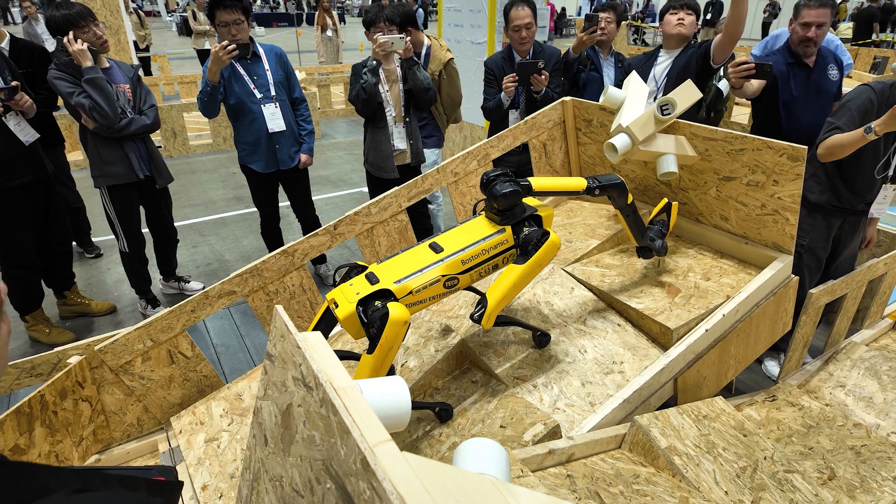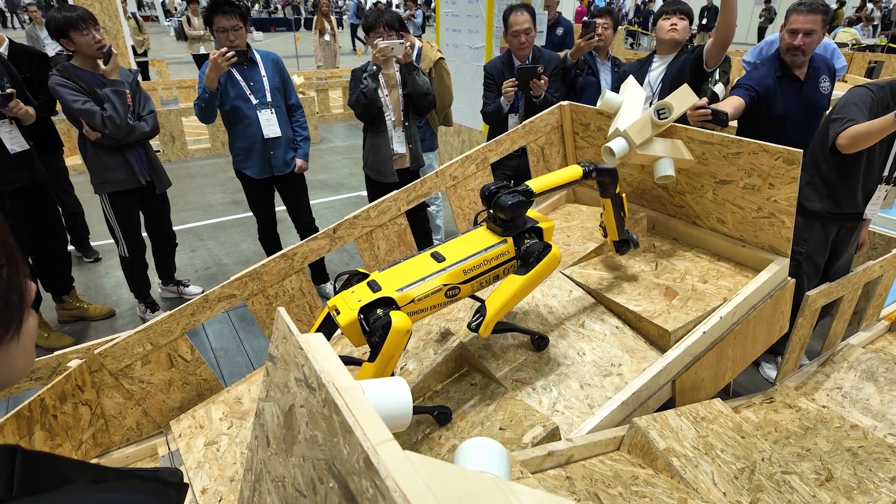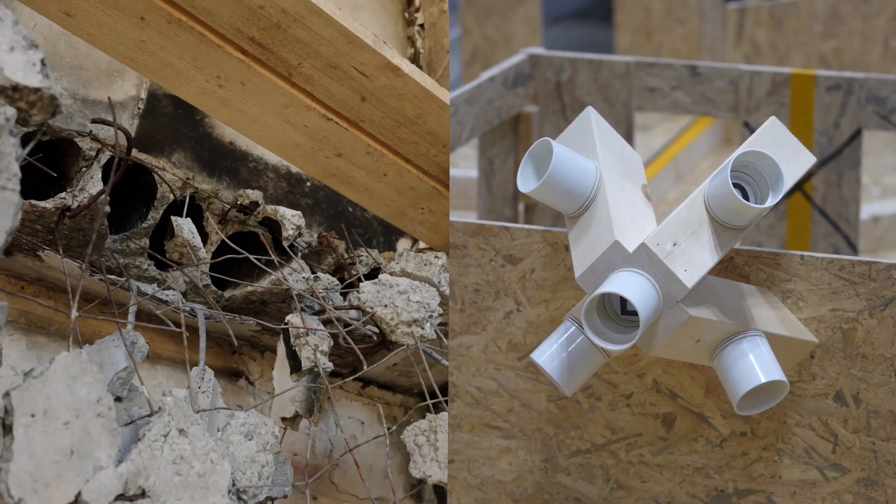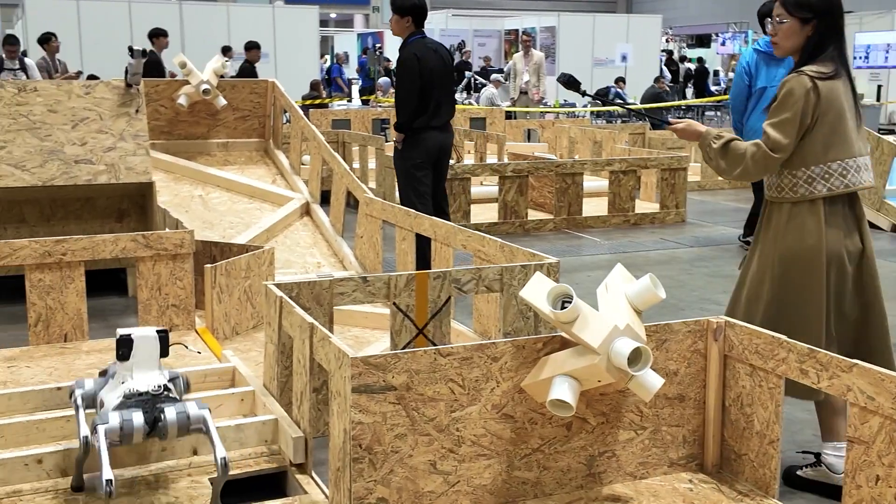From the responder side, this is some of the stuff that we would like to see robots be successful in, because these are some of the disaster-type environments that we're trying to simulate. Having the mobility for the platform to get over the terrain in a timely fashion is key.